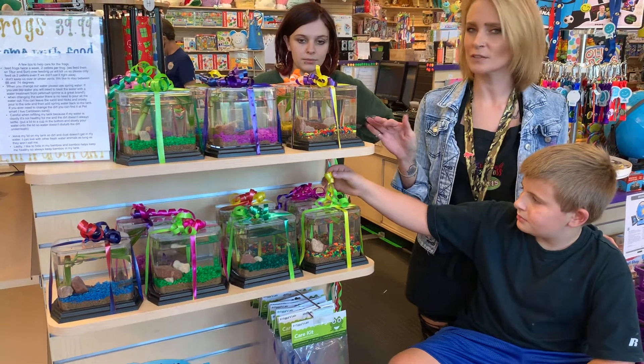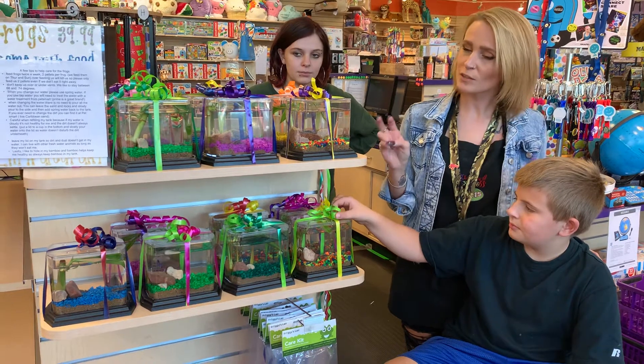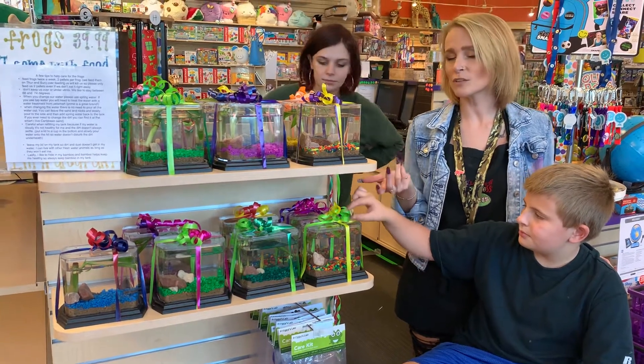They always stay in the water — they never come out, so it's a lot like betta fish. They each eat two pellets per frog twice a week. We usually feed them on Thursdays and Sundays.